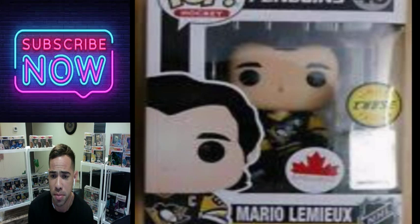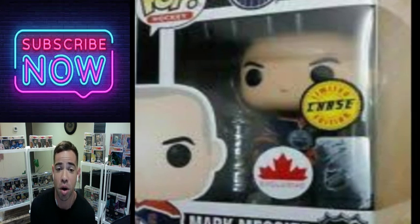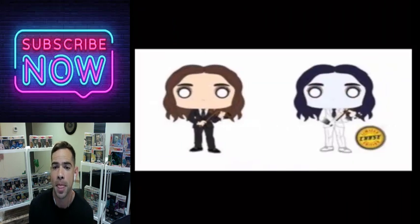These are some NHL Funko Pops. I couldn't get a good picture on these — it's Mario Lemieux and Mark Messier. I'm sorry — I don't collect NHL Funko Pops. But if you do collect NHL Funko Pops, be on the lookout for these two.